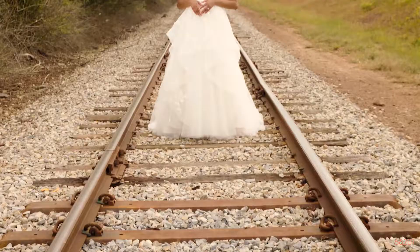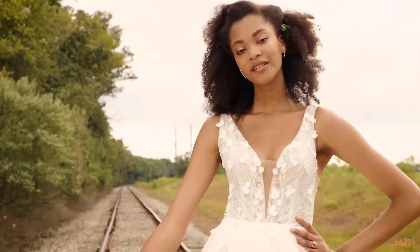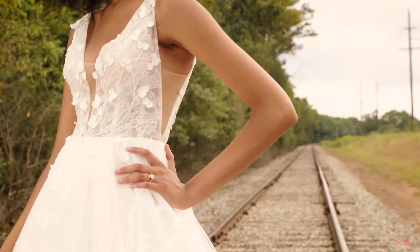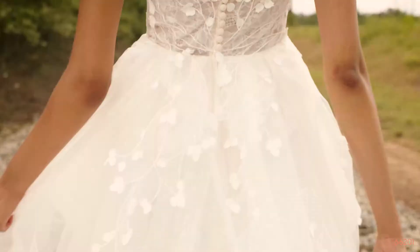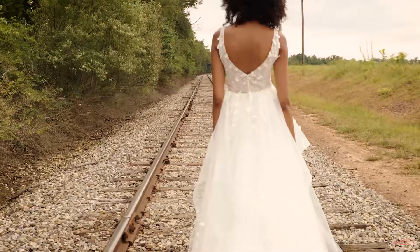Style 66201 is a horsehair-trimmed tulle ruffle-skirt ball gown with a plunging V-neckline. Illusion side cut-outs give way to a V-back and the sheer bodice has a subtle Chantilly lace underlay. Embroidery and laser-cut chiffon appliques are blended with Chantilly appliques for a truly unique look. We offer a raised neckline version available as 66201N.